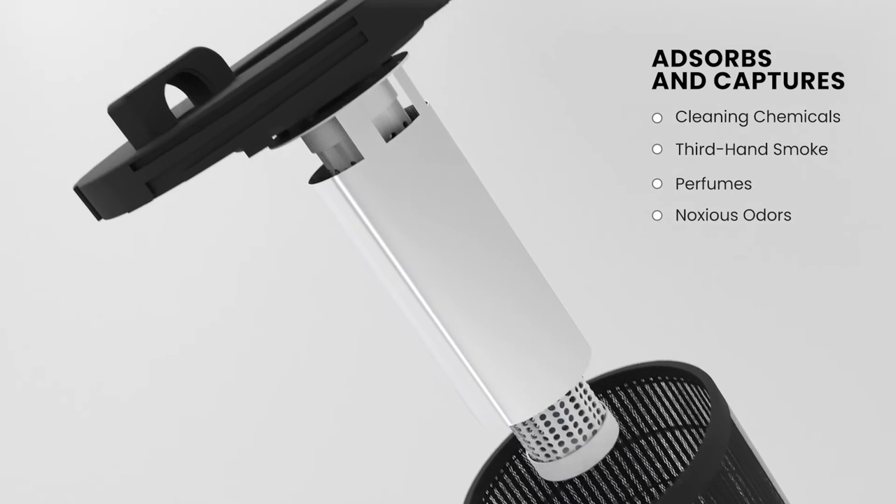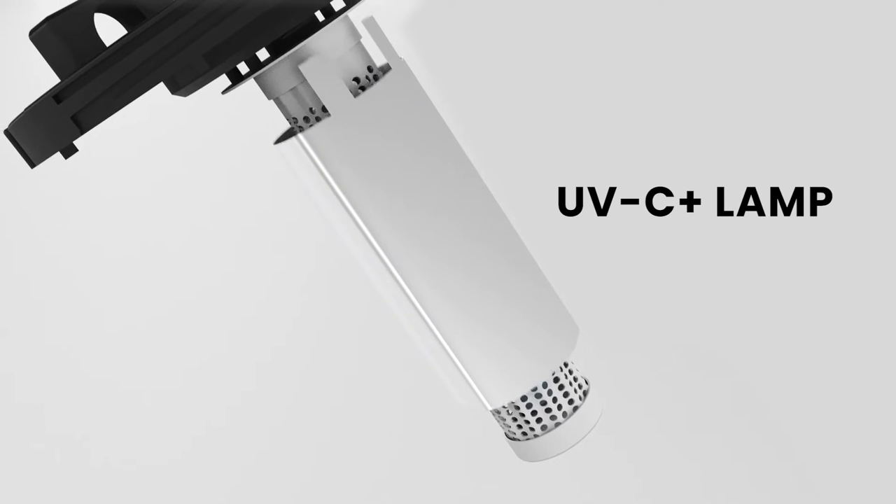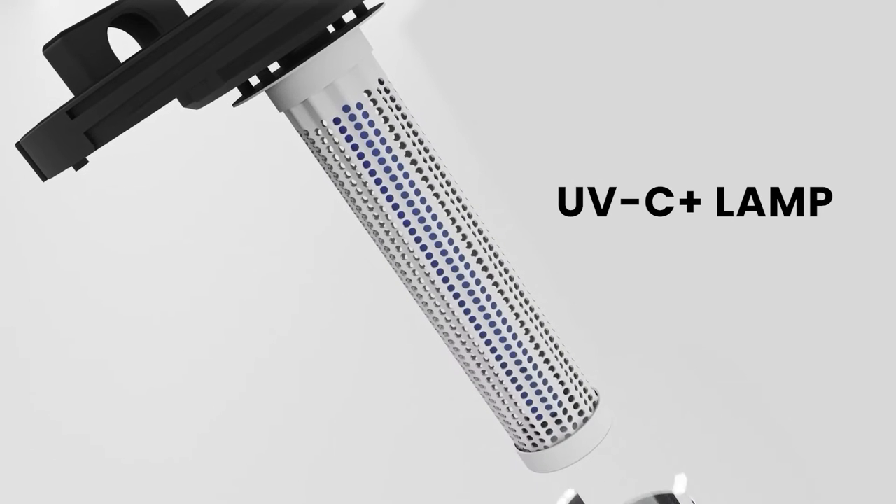From viruses to bacteria, its kill chamber packs a three-punch layer to destroy over 99% of anything that remains in the air.